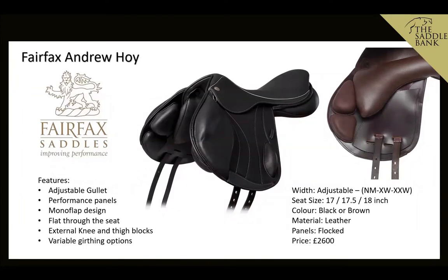Next up, we're looking at the Fairfax Andrew Hoy — a really popular jump saddle because Fairfax is such a premium brand, and it's an adjustable gullet saddle so it's very easy to alter the width. It has wool-flocked panels for minor adjustments, plus a Fairfax performance panel with velcro blocks at the front that allows the horse greater shoulder movement. The panel is positioned slightly further back, giving the horse more freedom of movement — great if you've got a horse with big movement that tends to throw the saddle around. It's a monoflap saddle, so you'll need to use a short girth with this one.